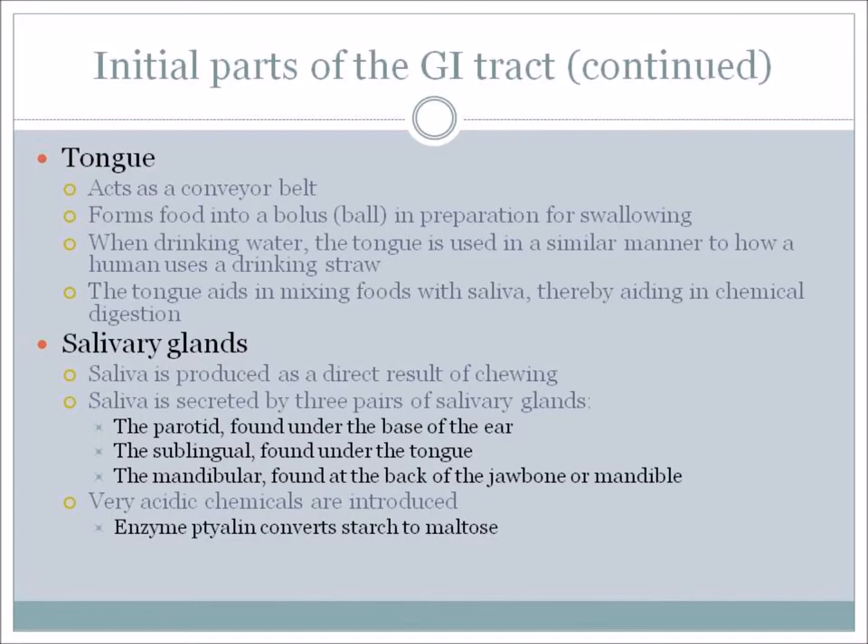The tongue acts basically as a conveyor belt. Food is formed into a bolus or a ball in preparation for swallowing. When the horse drinks water – which is also an important part of digestion – the tongue is used in a similar manner to how a human uses a drinking straw. They curl the tongue and draw water up and swallow it. The tongue also aids in mixing food with saliva, and that aids in chemical digestion.